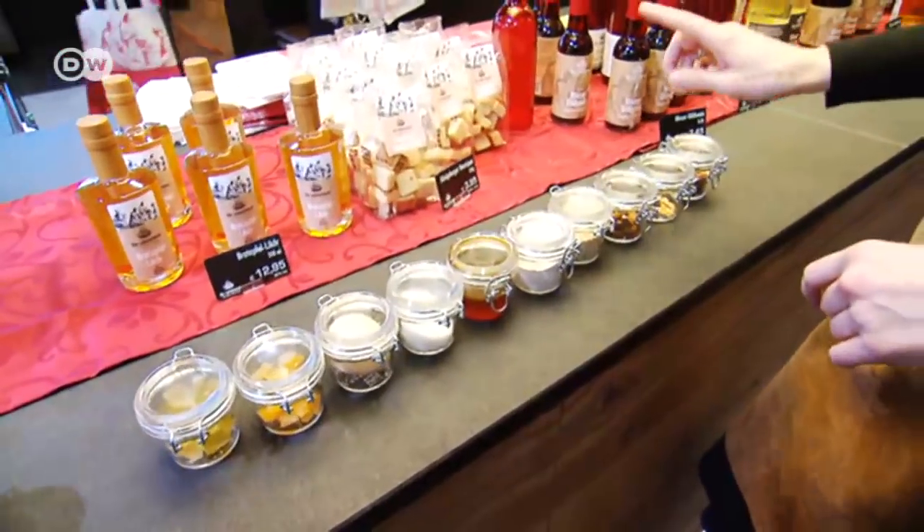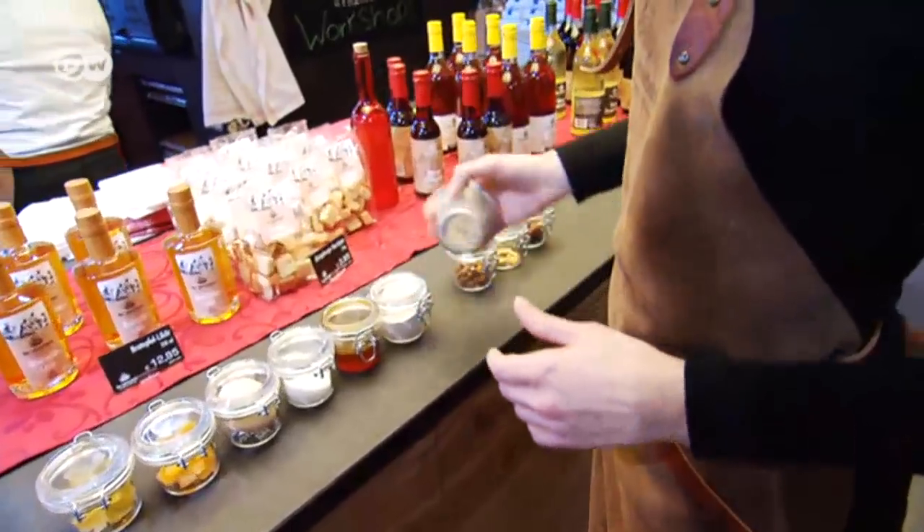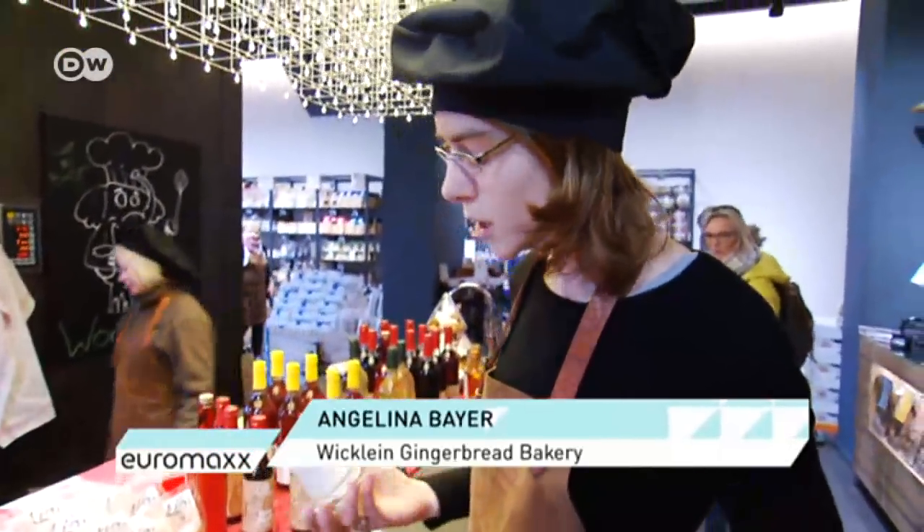Let's start with the nuts. We use three kinds: almonds, walnuts, and hazelnuts. We grind them up, and we usually add flour to our gingerbread.